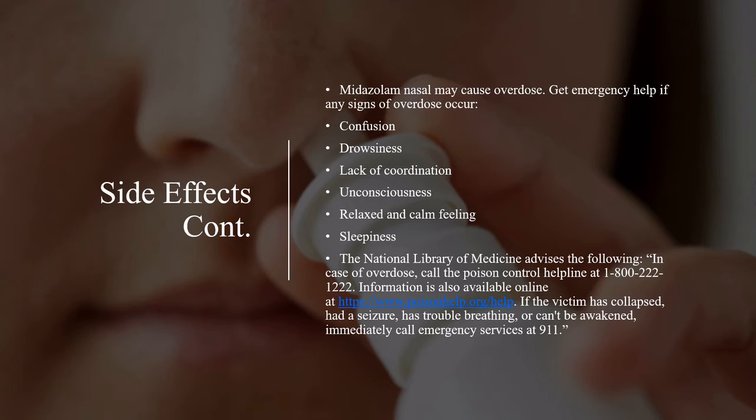Midazolam nasal may cause overdose. Get emergency help if any signs of overdose occur: confusion, drowsiness, lack of coordination, unconsciousness, relaxed and calm feeling, sleepiness. The National Library of Medicine advises: in case of overdose, call the Poison Control Helpline at 1-800-222-1222. Information is also available online at www.poisonhelp.org. If the victim has collapsed, had a seizure, has trouble breathing, or can't be awakened, immediately call emergency services at 9-1-1.